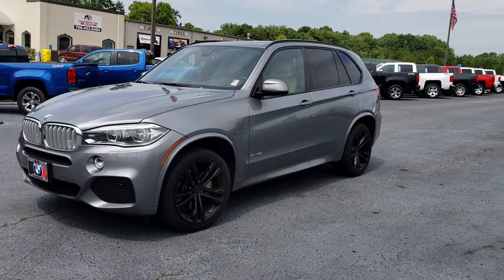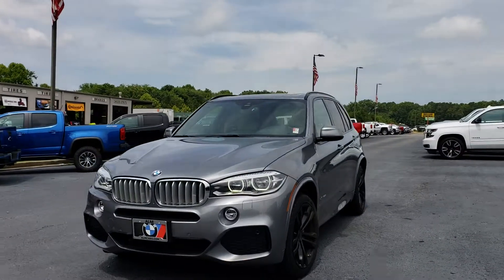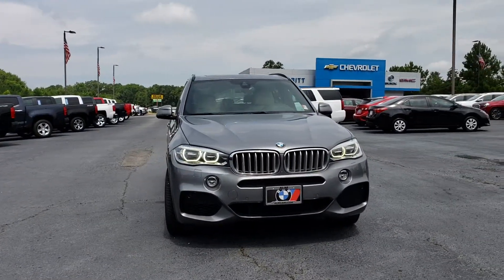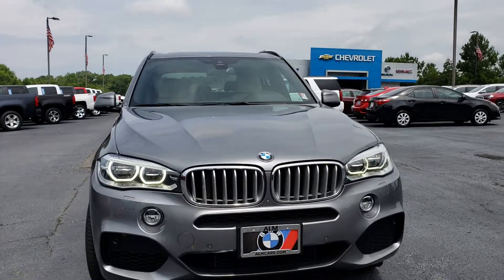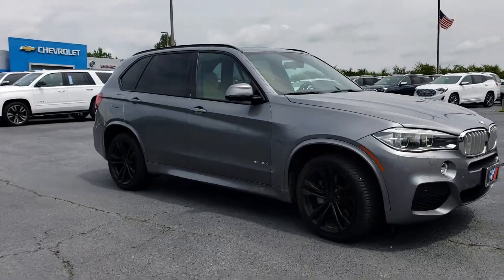Alright Joseph, this is a 2014 BMW X5 — the V8 version, twin-turbo 4.4 liter. Unfortunately, the other one's not available. This just got traded in, so it's going to be a tad bit dirty. But I just wanted to show you what I have in my inventory. It's about the same color as the other one.